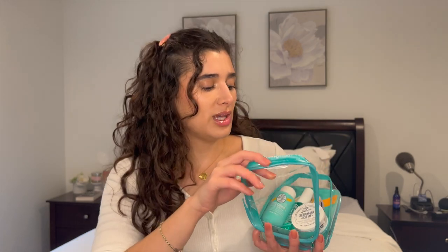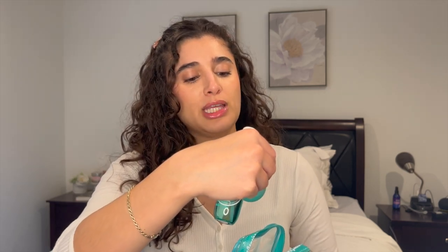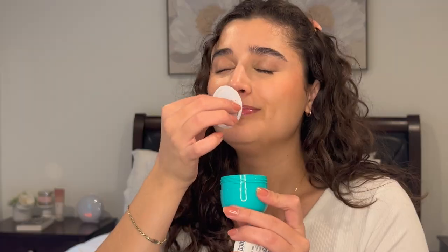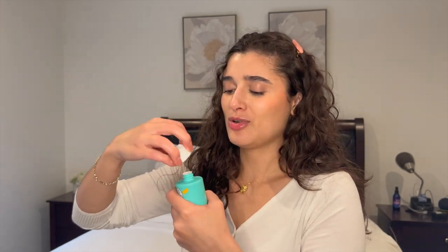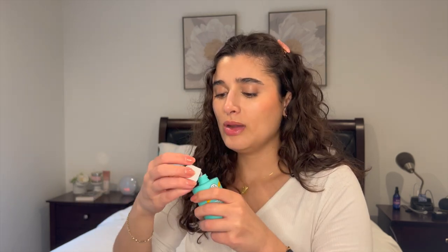Opening it up, you do get three items: you get their Coco Cabana cream, the hair and body fragrance mist, and the body cream cleanser. This will be a first impression because I've never smelled any of these scents before. The Coco Cabana cream — I know I like the original Bum Bum cream, it's one of my favorites. It smells like coconut sunscreen! It doesn't smell like the bad part of sunscreen — it smells really good. The shower gel is like pearly white; you can't really smell it that well, it must be one of those things where you smell it more in the shower.